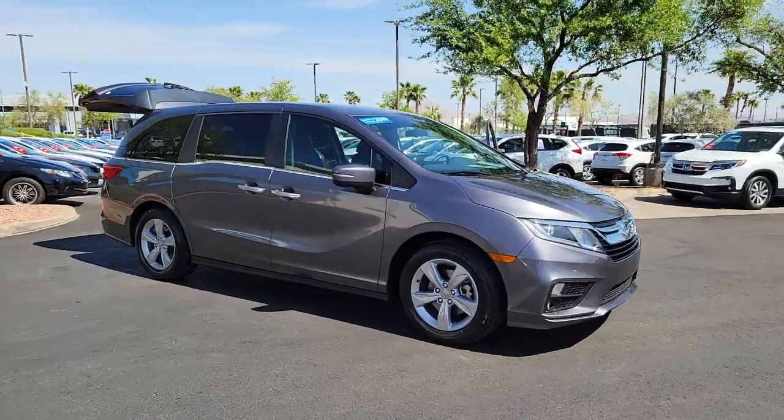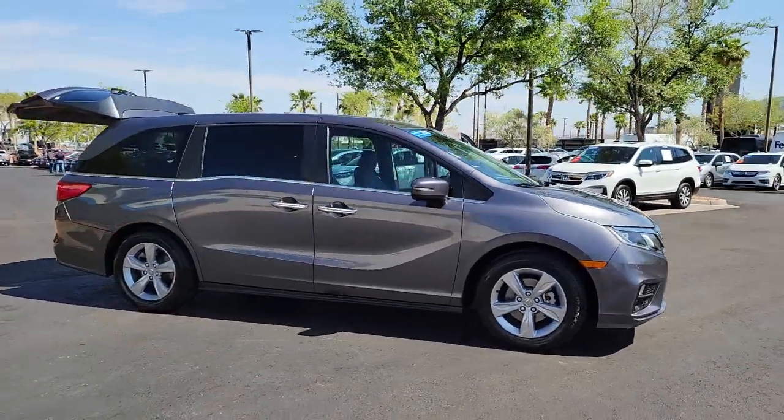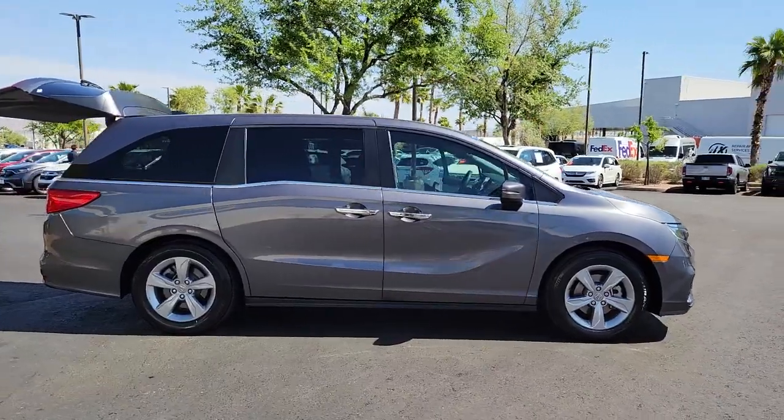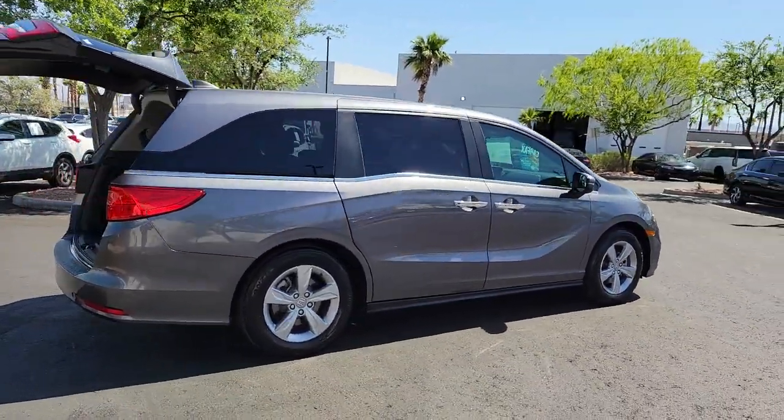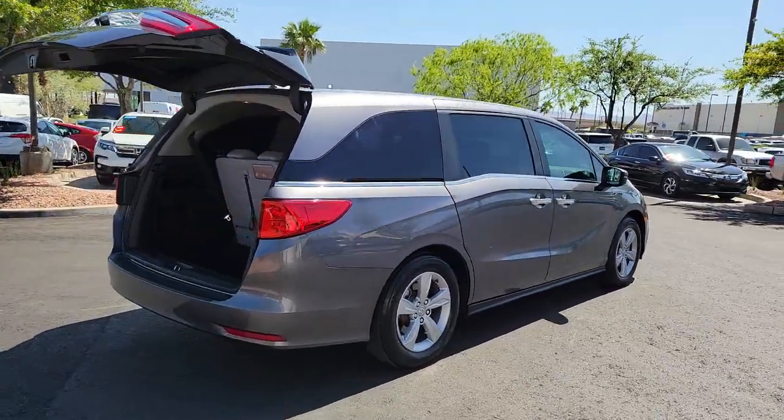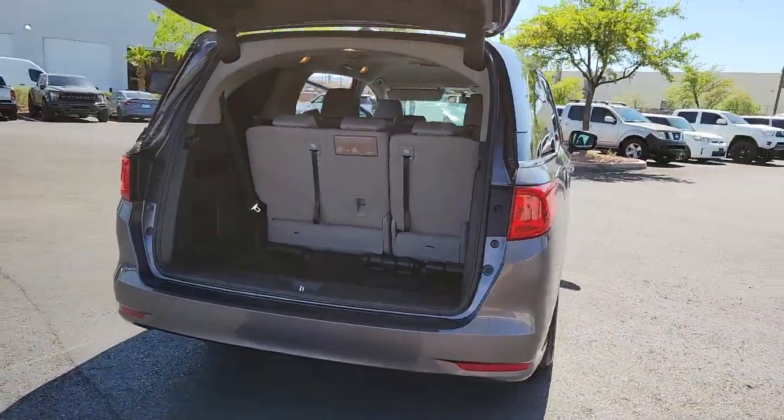You'll have love at first sight with the 2019 Honda Odyssey. With less than 70,000 miles on the odometer, this vehicle stands out from the rest. You'll feel safe and relaxed on every excursion in this comfortable and stylish Odyssey.